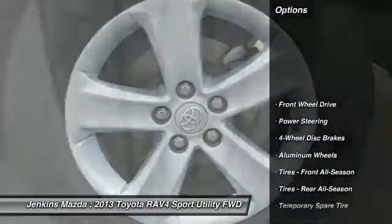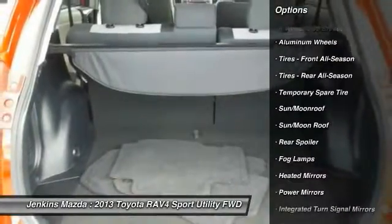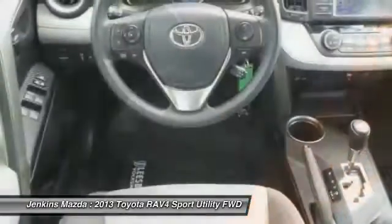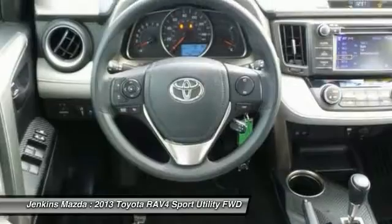Stability control, traction control, anti-lock braking system, steering wheel audio controls, keyless entry, backup camera, Bluetooth, moonroof, power steering, adjustable steering wheel.